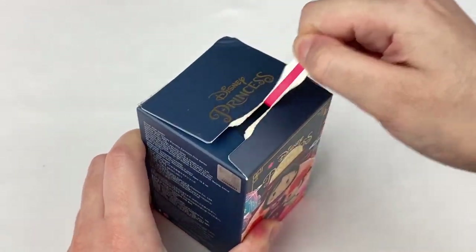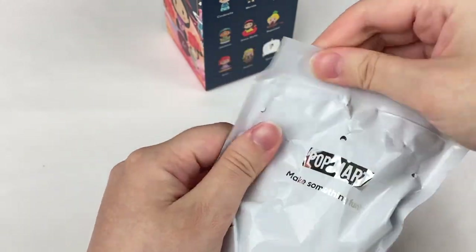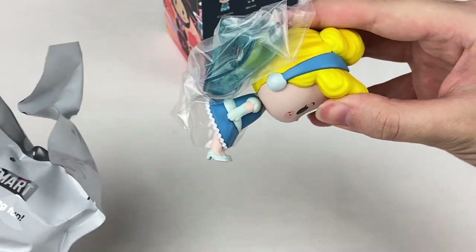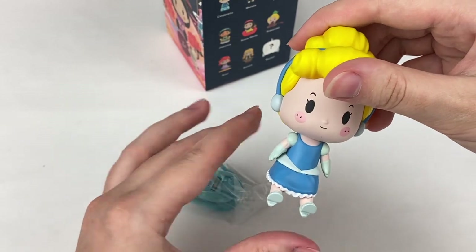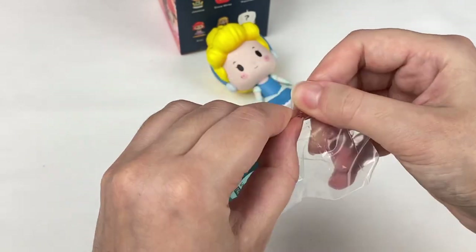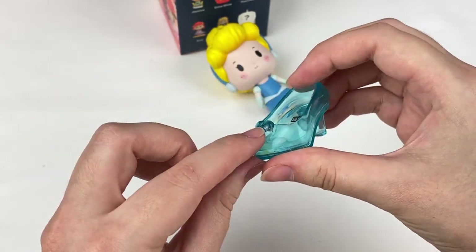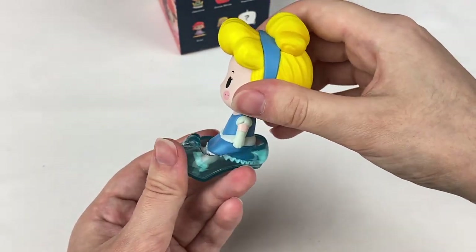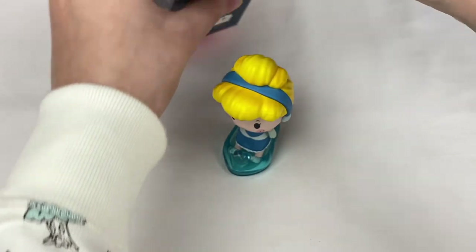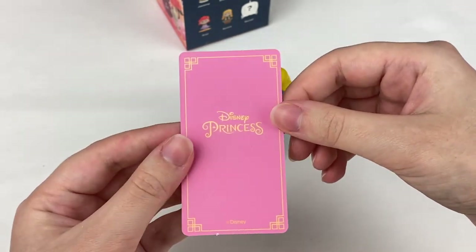Let's open this last one. One, two, three — we got Cinderella and her shoe! This one is actually adorable. Here is the Cinderella figure, and here is her glass slipper — it has a little heart design on the front and she can fit into it. That is so cute — definitely one of my favorite designs from this series. Let's grab the card — it's in pink and says Cinderella.